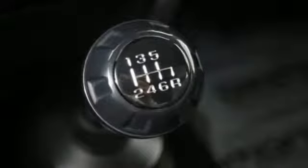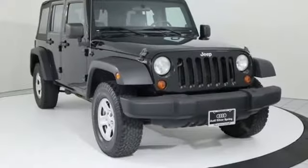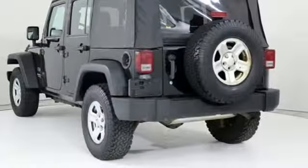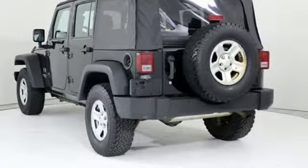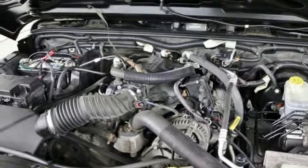It comes with great features you love: V6 engine, air conditioning, auxiliary audio input, manual tilting steering column, two 12-volt power outlets, AM-FM stereo radio, convertible roof, and manual transmission.